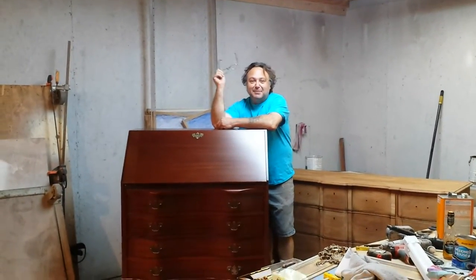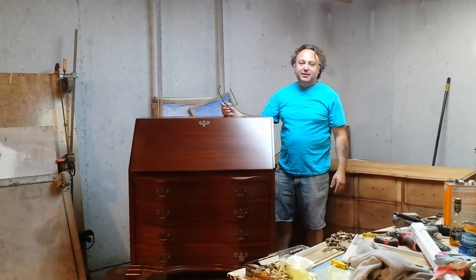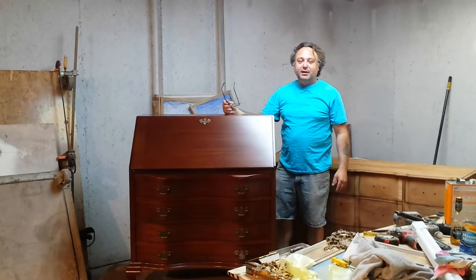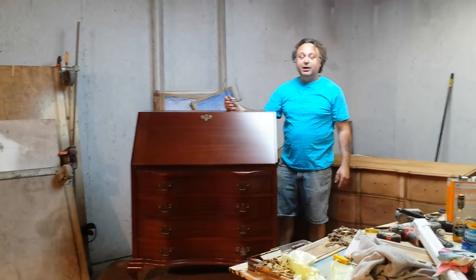Hey, it's Bruce Latch at Timeless Arts Refinishing in Grand Rapids, Michigan, 616-453-8309. You can find us on the World Wide Web at www.timelessartgr.com.